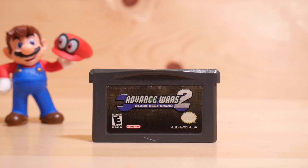Next we have Advance Wars 2. I loved Advance Wars and I love Advance Wars 2 — how can you complain about this game? For those of you who never played it, it's a tactics-based game, really enjoyable. It has a nice type of presentation for the GameBoy Advance. Highly recommended if you like tactics-based games.